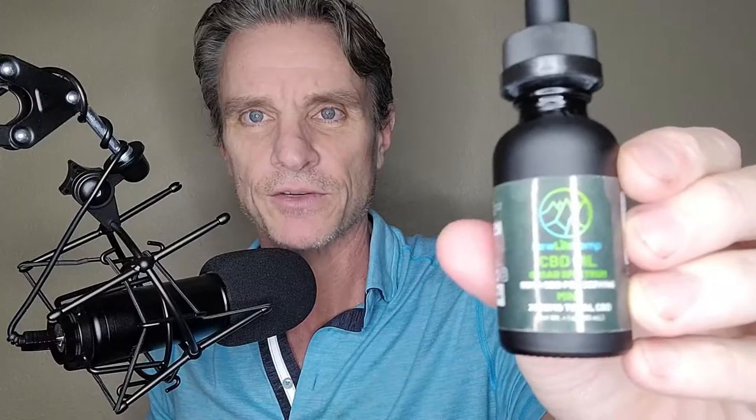The next product is New Life Hemp's tincture. You can see it here — it's 2,500 milligrams. It comes with a dropper; a full dropper is approximately 85 milligrams of CBD. Most people don't need 85 milligrams each time, so you can split it into three separate doses in the 25 to 30 milligram range using the measurement tool on the dropper.